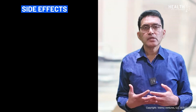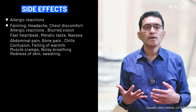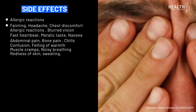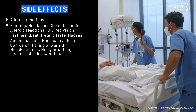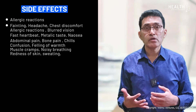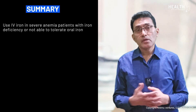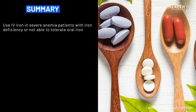Some side effects can be experienced with IV iron therapy. Typical side effects include allergic reactions; some people can suffer severe allergic reactions such as anaphylactic reactions that may require hospitalization, but that is very rare. For all practical reasons, IV iron therapy is very well tolerated.